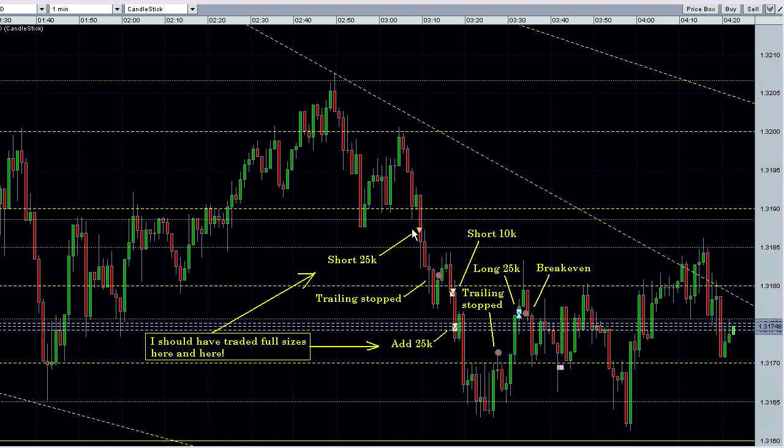First trade was a short of 25,000 units here. That got trailing stopped, and then I shorted another 10,000 here. It was light because I wanted to wait for some more confirmation. We got it, so I added 25,000, and then I got trailing stopped out there.